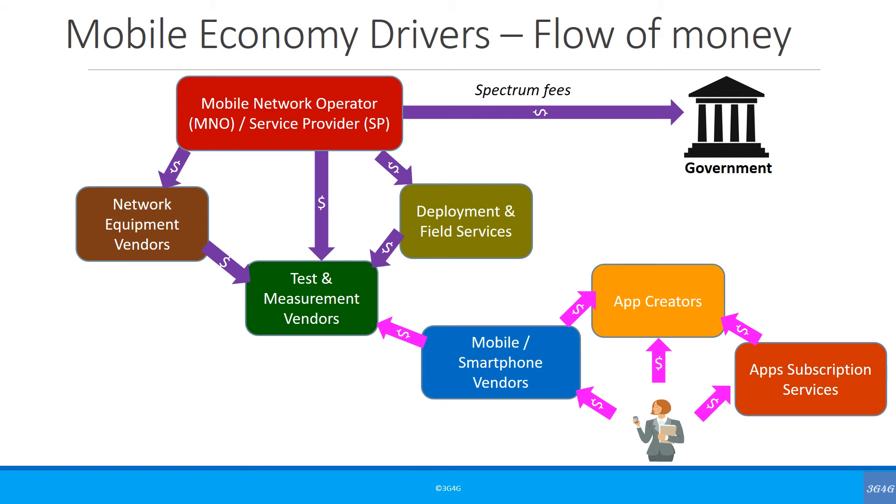The mobile and smartphone vendors take help from the test and measurement vendors too. It's always difficult to test with the live network, so network simulators are a mobile device manufacturer's best friend. In addition, there is R&D testing, carrier acceptance testing, and many different types of requirements that the T&M vendors solve.